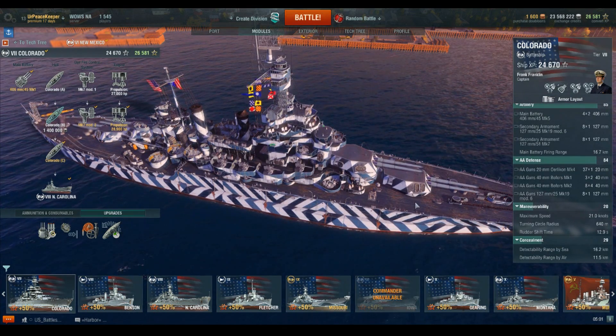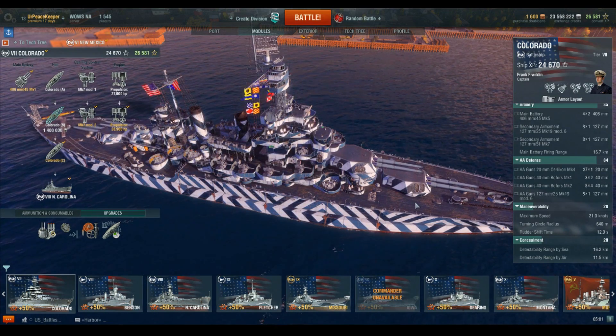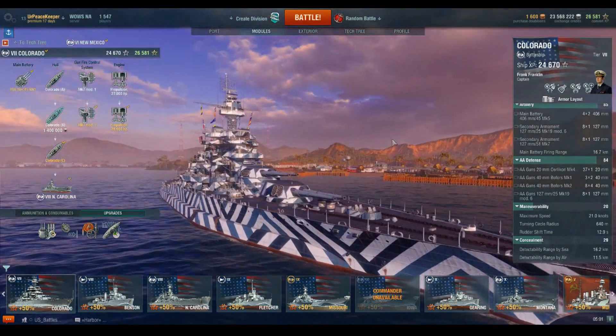This ship is maneuverable enough that at those detection ranges, you're not going to be taking a whole lot of damage from incoming fire if you're using that rudder all the time — and you'll see that in the battle video.